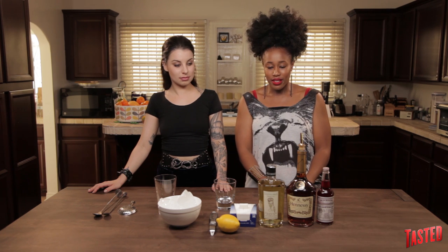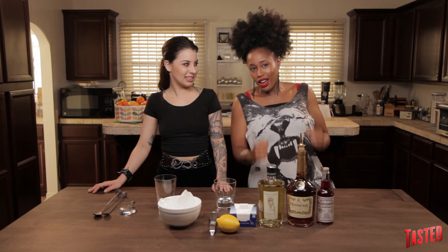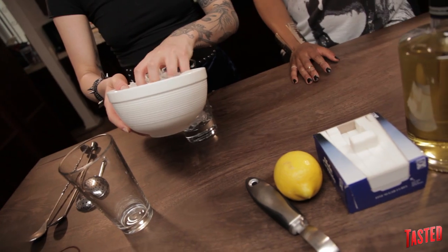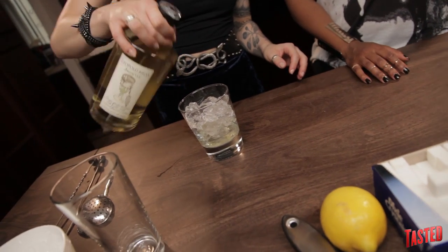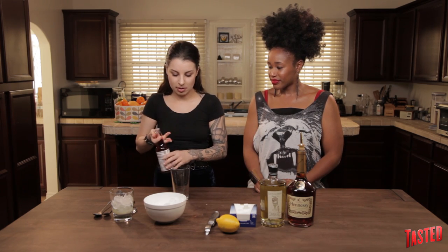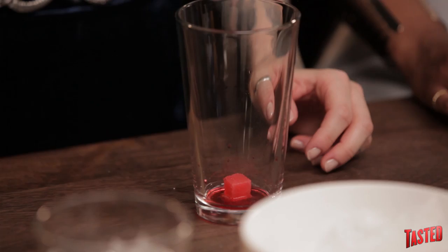Those are our ingredients — it's time to make a Sazerac. We're gonna chill our old fashioned glass by just adding a little bit of ice into it. Then you're gonna pour about a half ounce or so of absinthe into that glass. Take one sugar cube and put it at the bottom of your mixing glass, and soak it with some bitters — just a layer at the bottom. Then take your spoon — the one with the little disc at the end — and you're gonna smash it.